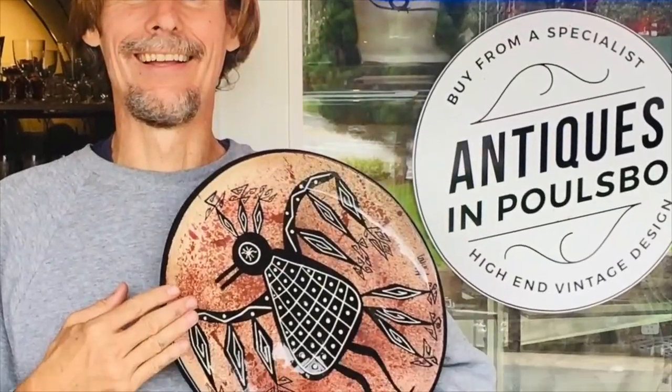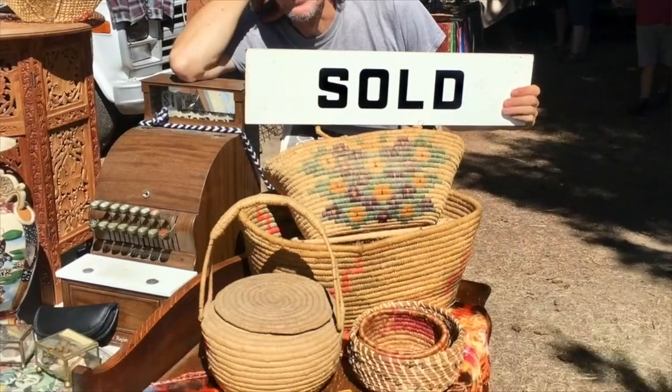We'll buy, sell, and trade at antique malls, shops, and shows, estate sales, flea markets, thrift stores — anywhere people go to find really interesting things that just aren't made anymore. So come on, let's go.